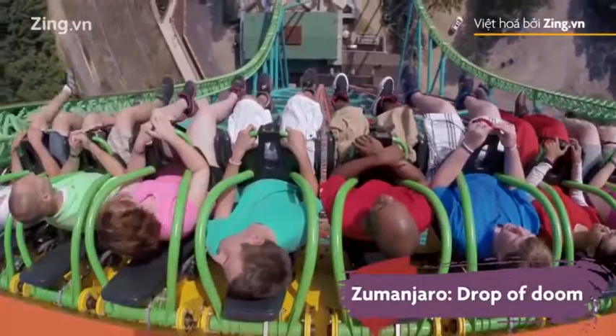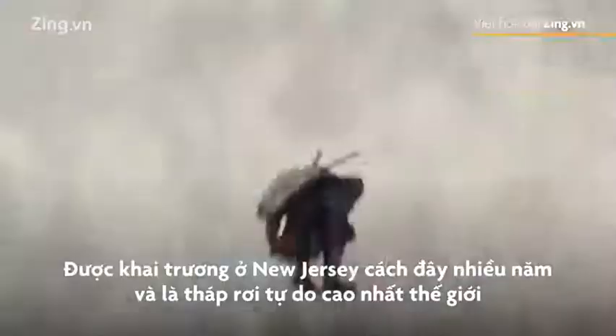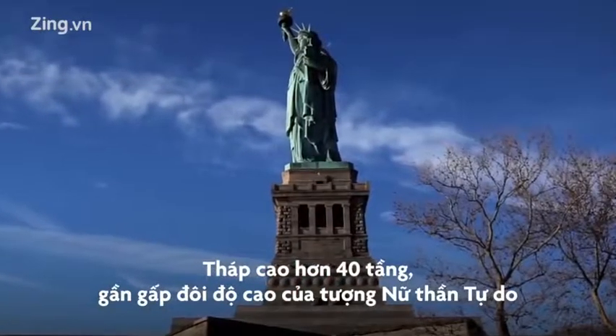Zumanjaro Drop of Doom. It opened in New Jersey several years ago, and it is the tallest drop tower ride in the world. The height of the ride is more than 40 floors — almost twice the height of the Statue of Liberty.